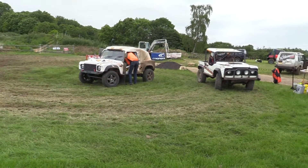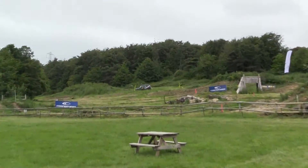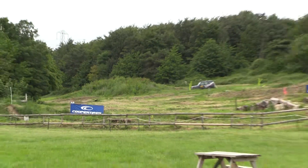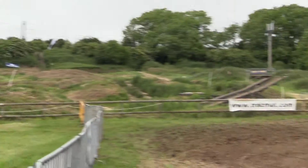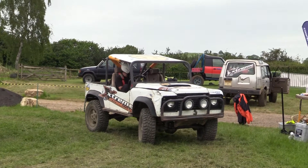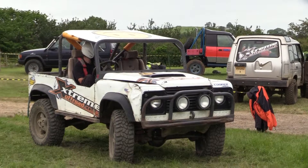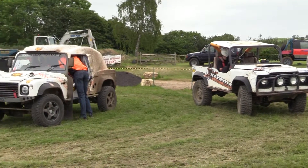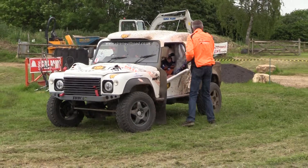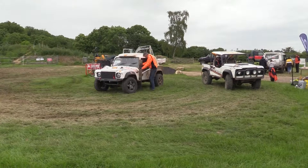Well, here's the Extreme Morph Road Assault quarters here. There's a Discovery over there. It's based on Land Rover Defenders, the short-wheelbase models. Got a few Land Rover Discoveries as well. I think I'd be right in saying that's the Discovery 2s — 1s and 2s.